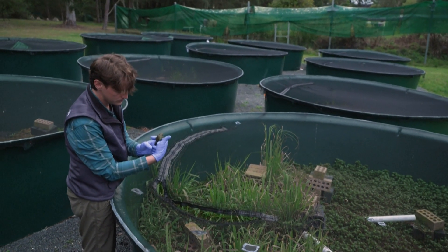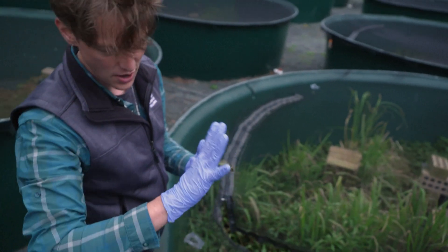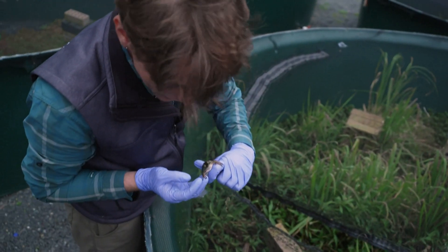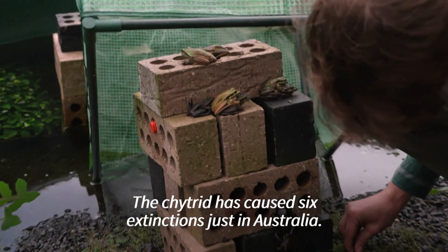But globally, 41% of frog species are threatened with extinction, according to a recent study by the International Union for Conservation of Nature, making them one of the most vulnerable invertebrate groups. But Kytrid has caused six extinctions just in Australia.